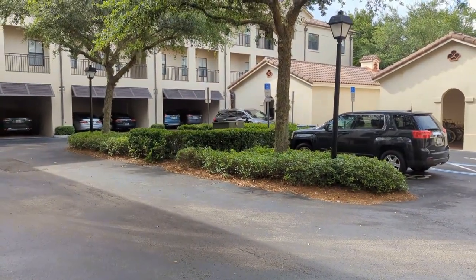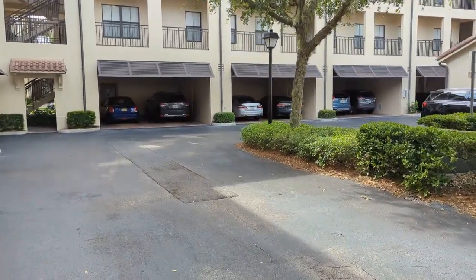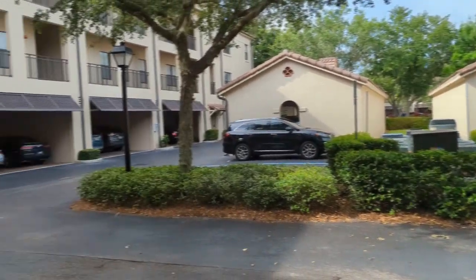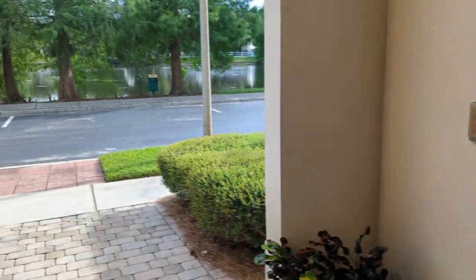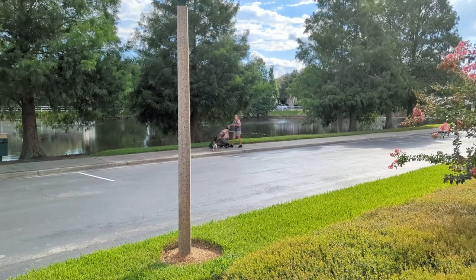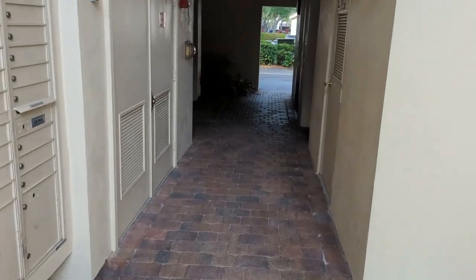You know what they say about the three rules for real estate: number one, location; number two, location; and the third rule is location — and that's where this is. Of all these buildings you see in the distance, this building where our unit is is the only one with an elevator going up to the second and third floor. There are community mailboxes right here for this building. You get the same view from your master bedroom and living room. It is about 95 degrees outside — imagine what it's like on a nice night.